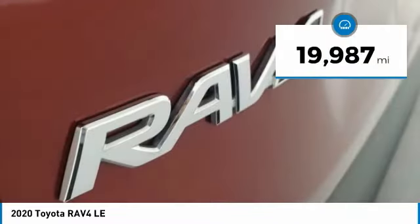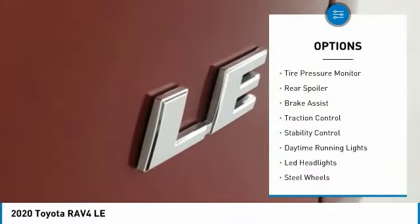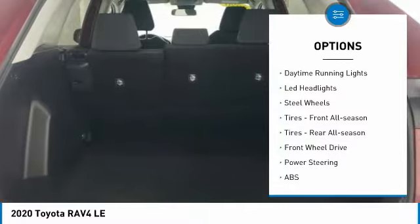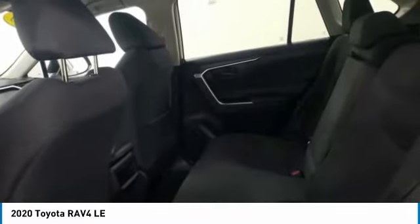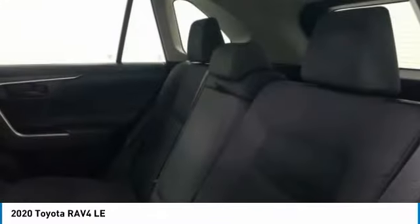This vehicle has less than 20,000 miles. Here are some of this vehicle's great options: tire pressure monitor, rear spoiler, brake assist, traction control, stability control, daytime running lights, LED headlights, steel wheels, front all-season tires, and rear all-season tires.